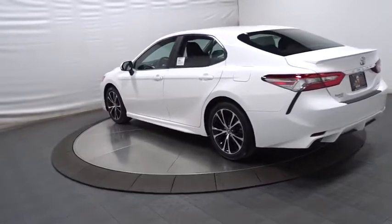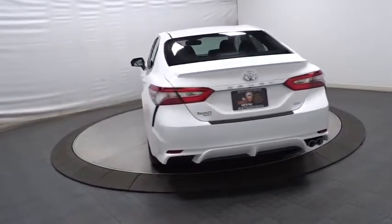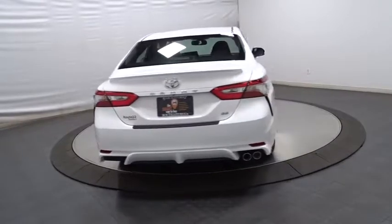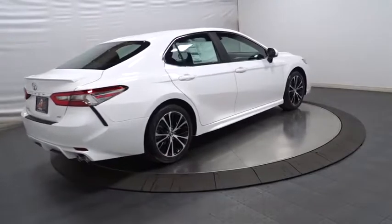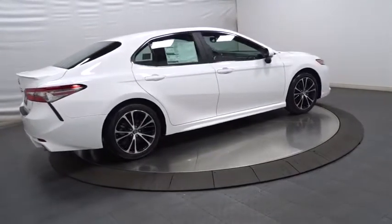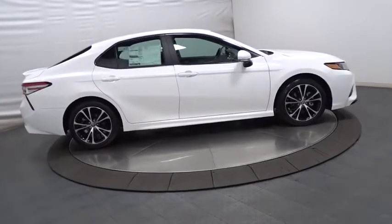Keyless entry, backup camera, front wheel drive, clock, MP3 capability, trip computer, electronic stability control, day and night rear view mirror, outside temperature gauge, tachometer, automatic air conditioning, body color door handles, engine immobilizer, and power rear window sunshade.